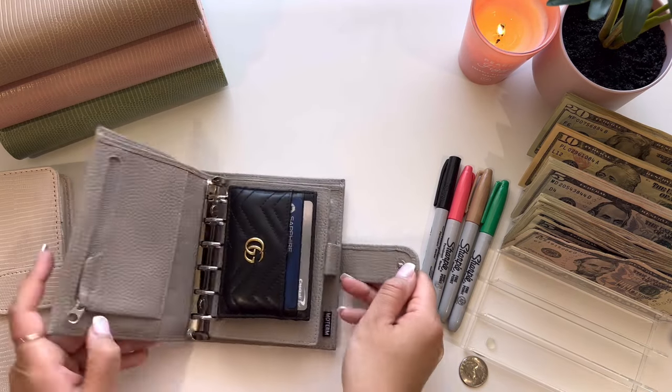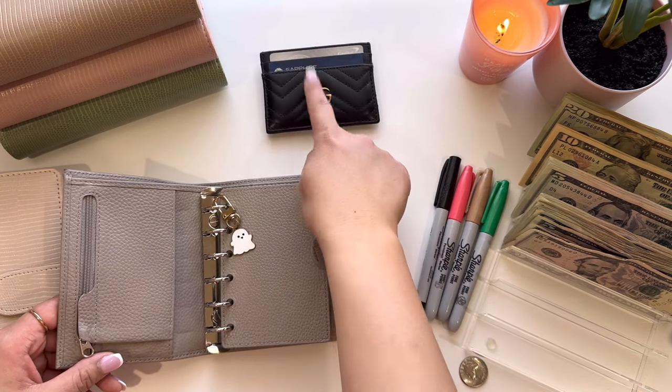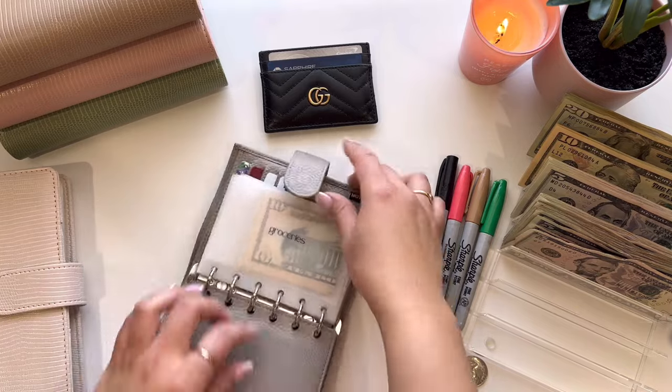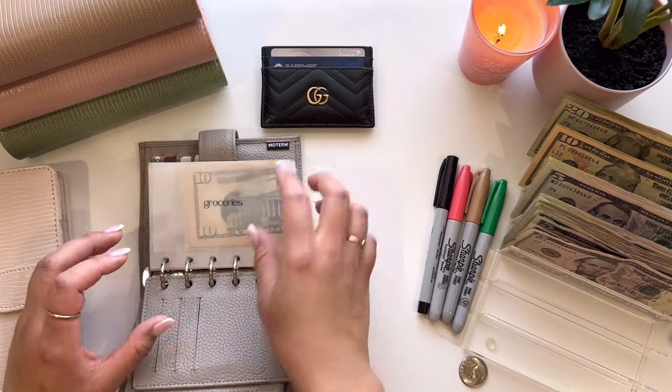I switched my wallet back into the Moterm, so this is what it looks like. I just carry my ID case and my card case with me because sometimes I just like to grab that instead of the whole wallet. These envelopes are made from Katie as well — last year when I was using this wallet — so I'm going to use them again.